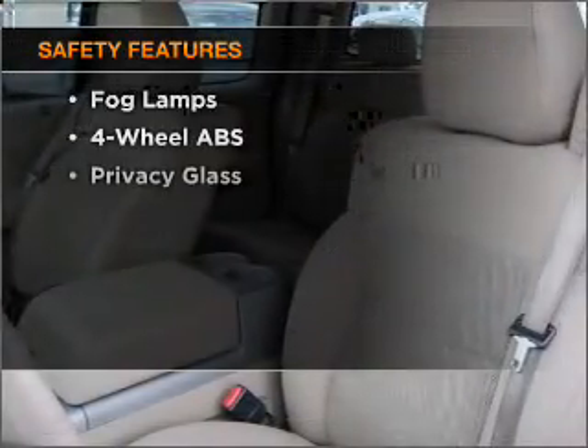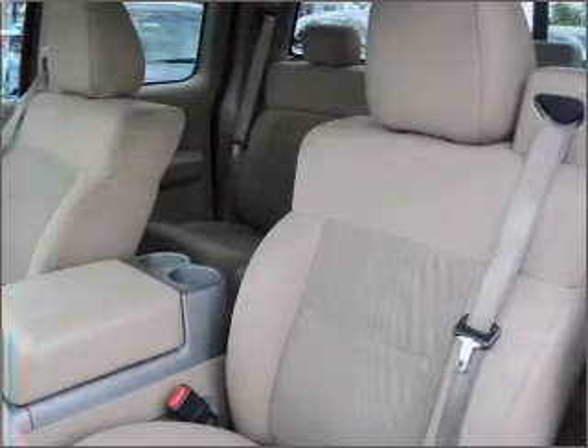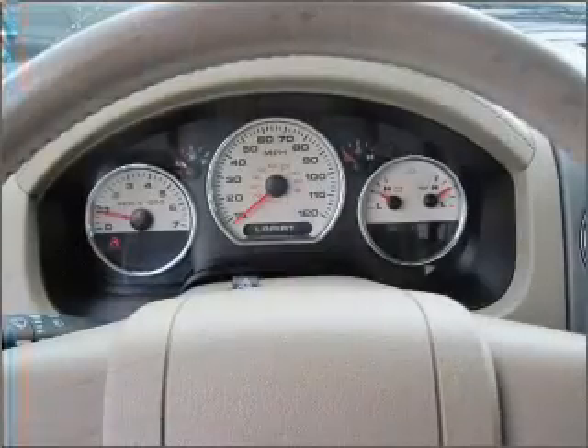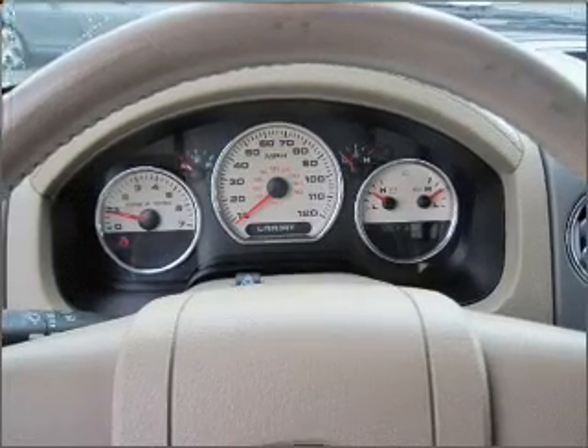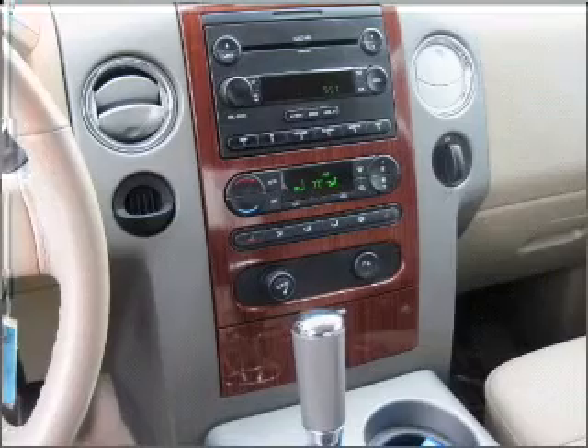If safety is a high priority, rest assured knowing that these top safety components are included: front ventilated disc brakes, passenger airbag. Our website offers more information on all of our vehicles. Call us today to start test driving.